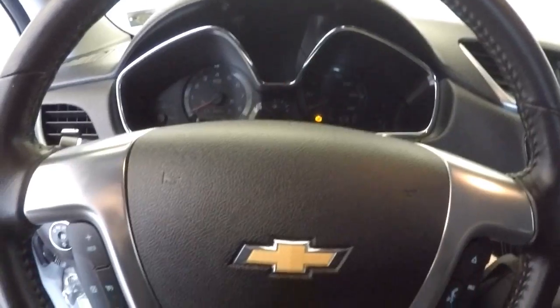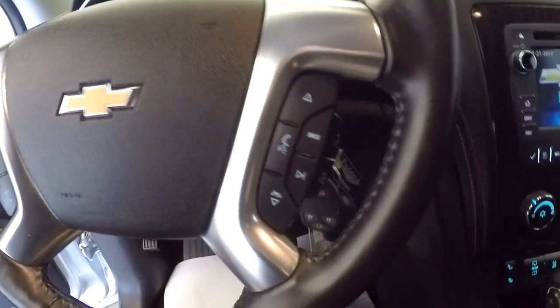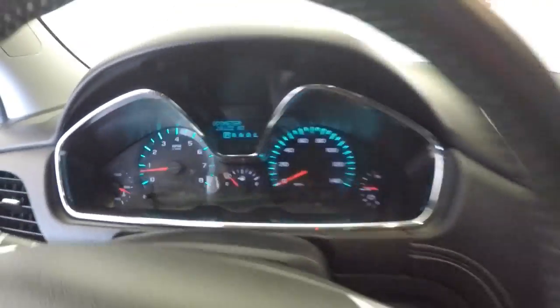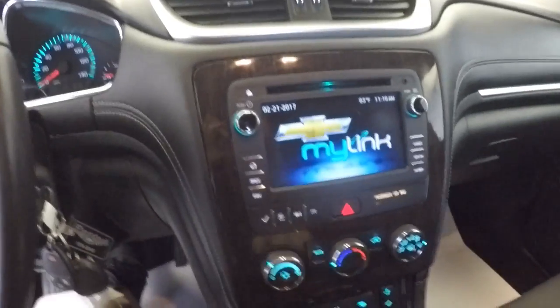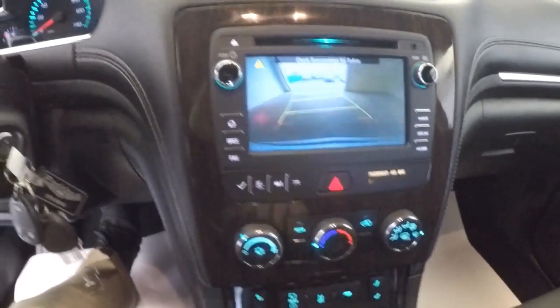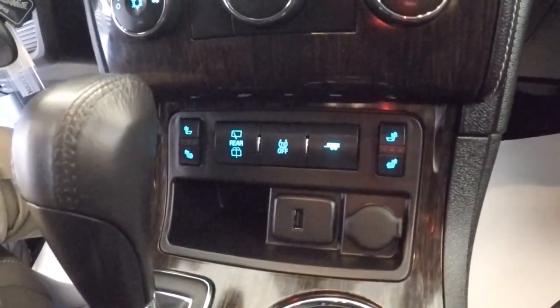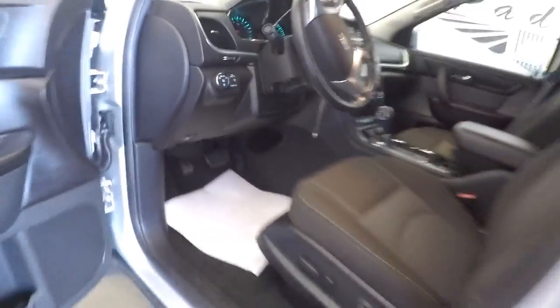Let's hop in and start it up. It starts right up. Cruise control and audio controls are mounted on the steering wheel. Only 28,122 miles. MyLink touch system, rear parking assist camera, heat and air conditioning, heated seats — pretty nice. OnStar is available with a subscription.